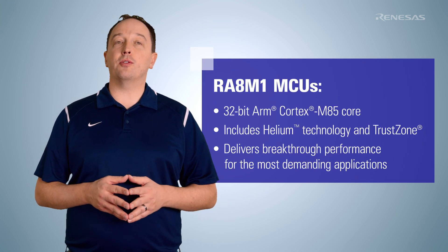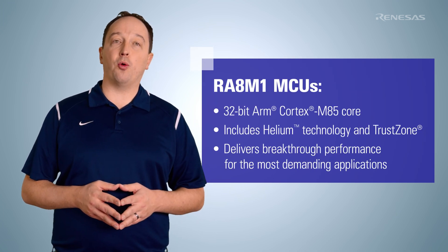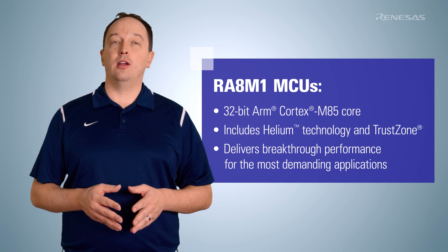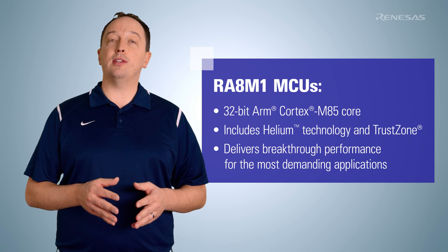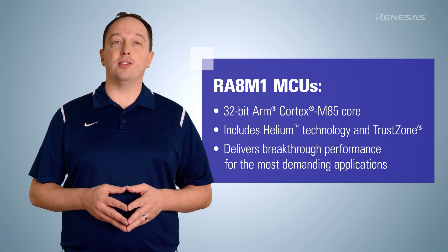The RA8 M1 Group MCUs are the industry's first to feature the 32-bit ARM Cortex M85 core with Helium technology and TrustZone, delivering breakthrough performance with fully deterministic, low-latency, real-time operation for the most demanding applications.